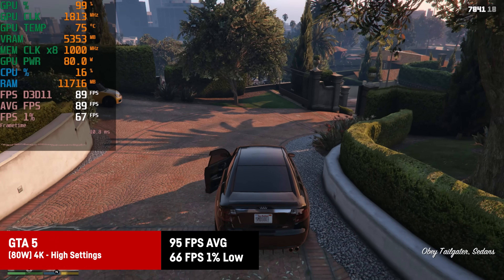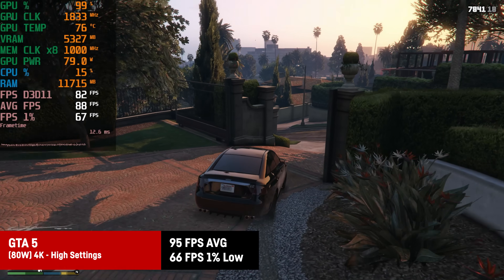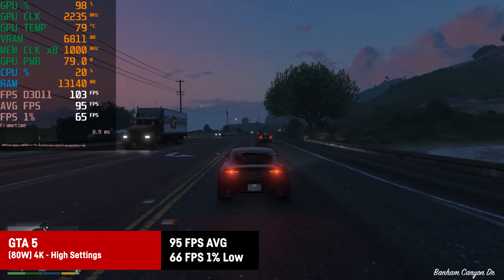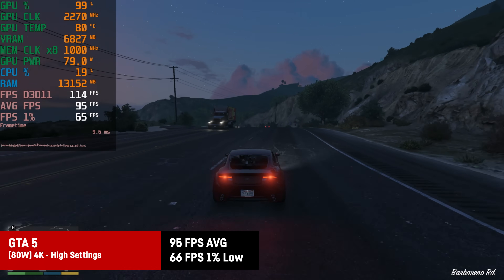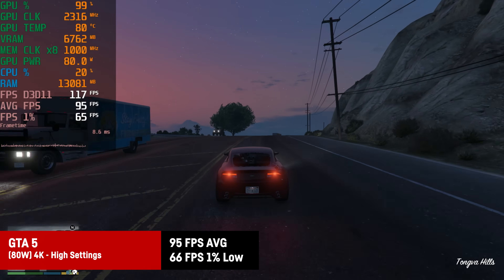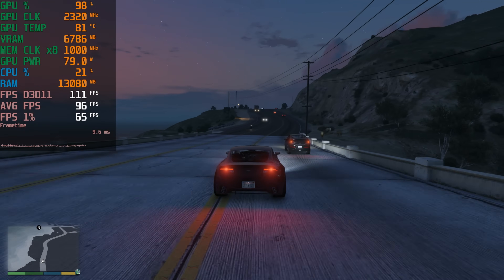GTA 5 on high settings at native 4K is still good enough for around 95fps on average, with 66fps for the 1% lows. Native 4K, high settings, no dedicated GPU — that is obviously perfectly playable on any screen. The game is a bit old now, but still impressive.